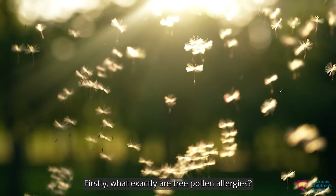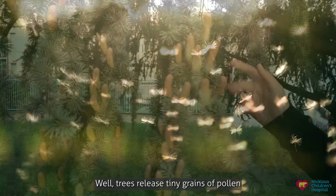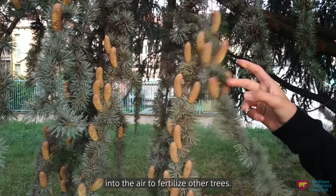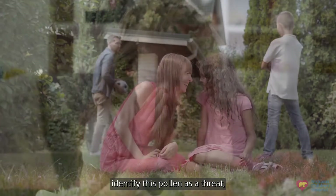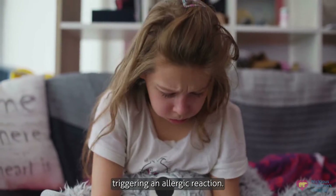Firstly, what exactly are tree pollen allergies? Well, trees release tiny grains of pollen into the air to fertilize other trees. However, some children's immune systems identify this pollen as a threat, triggering an allergic reaction.